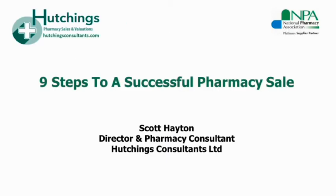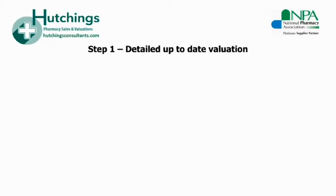Welcome to our webinar: nine steps to a successful pharmacy sale. My name is Scott Hayton and I'm a director and pharmacy consultant at Hutchings Consultants. Step number one in your successful pharmacy sale is a detailed and up-to-date valuation.